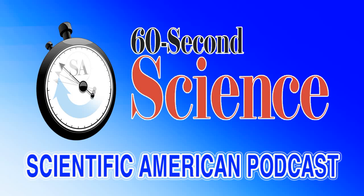This is Scientific American's 60 Second Science. I'm Karen Hopkin. Sucking blood is risky business, at least for the female mosquitoes that need those nutrients to nurture their developing eggs.